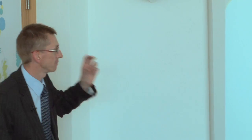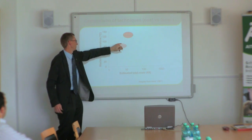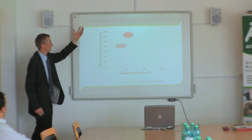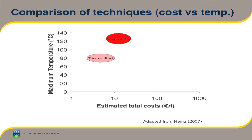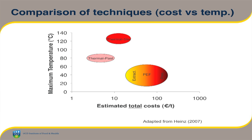Just to put it into context in terms of temperatures and costs: thermal pasteurization typically heats products to around 70–85°C; terminal sterilization kicks in around 120°C, and UHT goes up to around 130–140°C. Pasteurization is cheaper; sterilization requires over-pressures and more complicated equipment, so it's more expensive. Superimposing pulse electric fields on this picture, the first thing you notice is the temperature the product is heated to is considerably lower — but the cost is higher. So it is a more expensive technology.